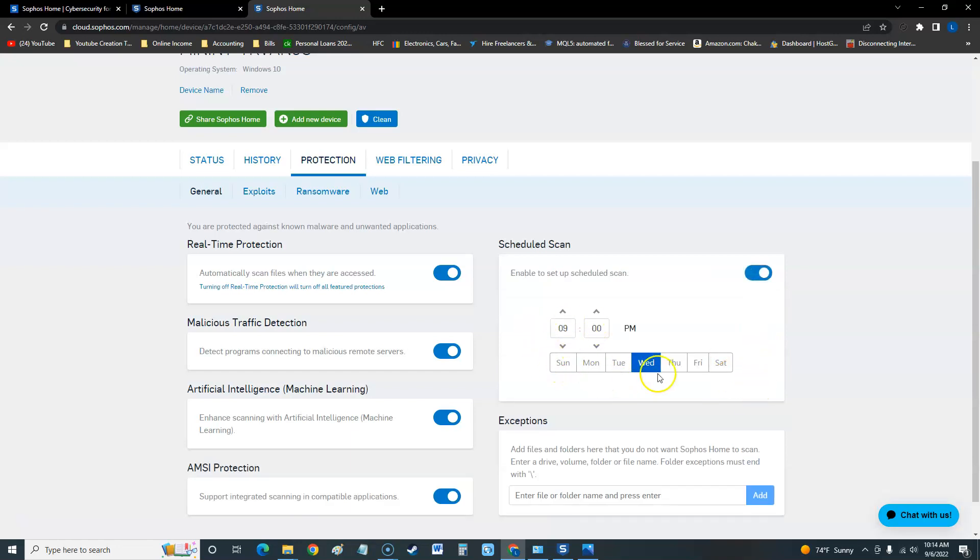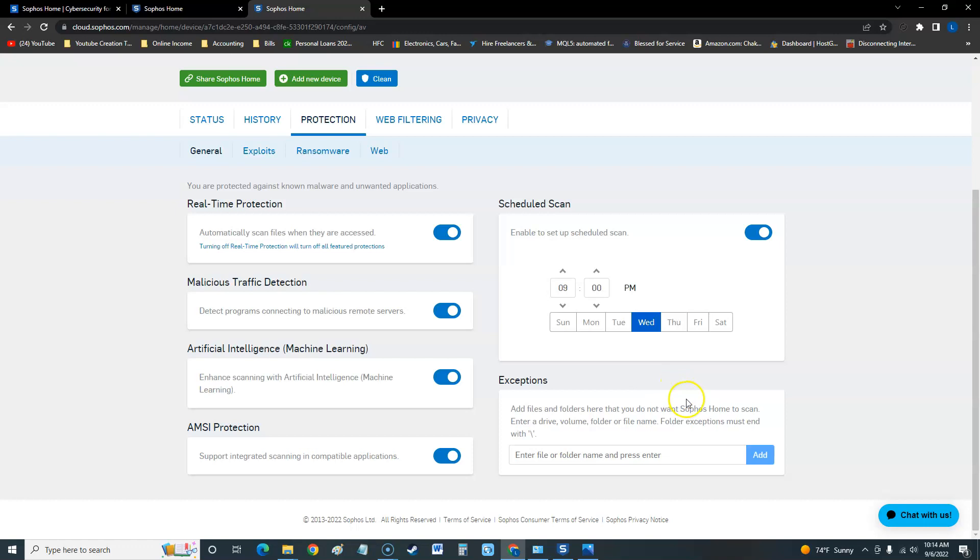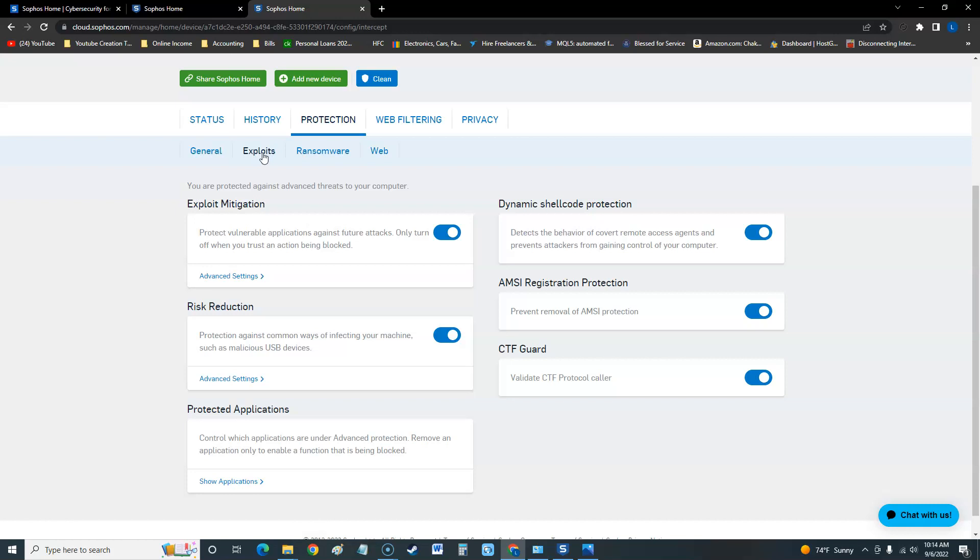You also have AMSI protection, and you can set up a scheduled scan, which I recommend turning on. You can set the date and time for the scan, though I don't see an option to make it recurring — that seems like an oversight. If you want to add an exception for a folder or program, such as uTorrent, you can add it here. We also have options for exploits.